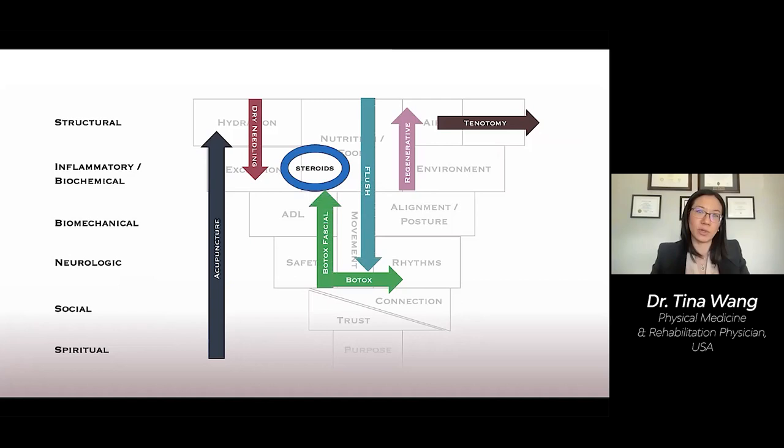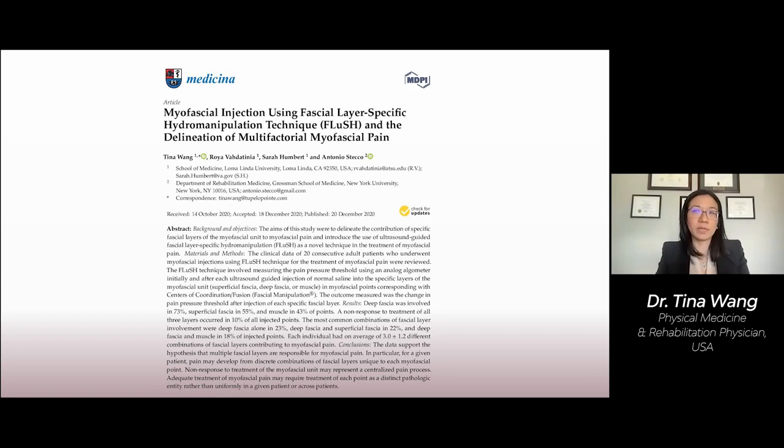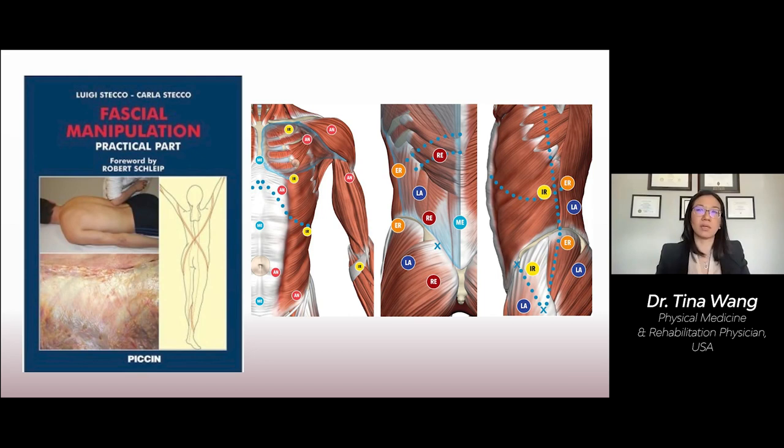Fascial layer-specific hydromanipulation is a novel technique in the diagnosis and treatment of specific fascial layers contributing to myofascial pain — the aches and pains in your body. The treatment points are selected after a specific diagnostic process, the Stecco method, a fascial sequencing diagnosis technique. It involves clinical examination of specific movements and palpatory verification — a layer-specific touch to find these points.